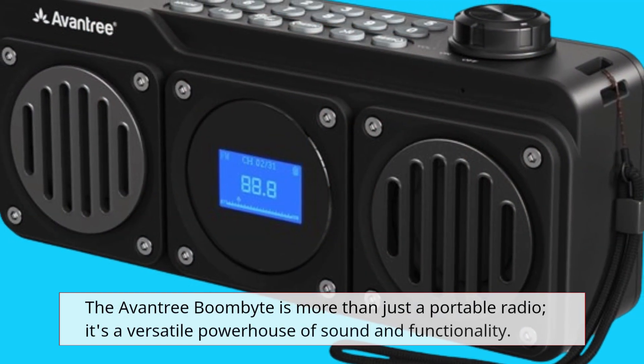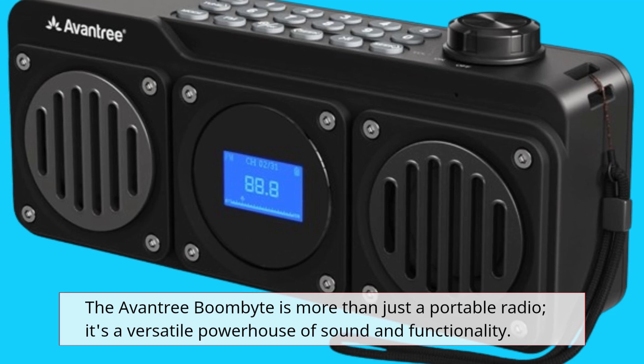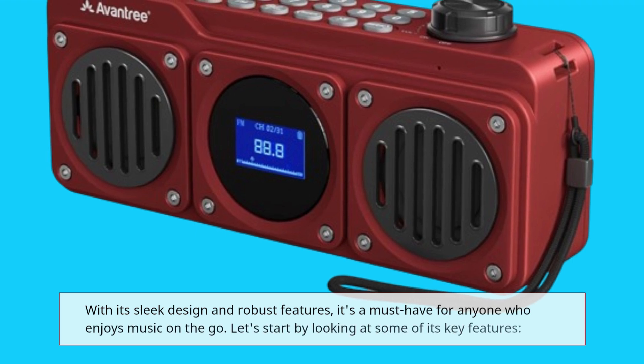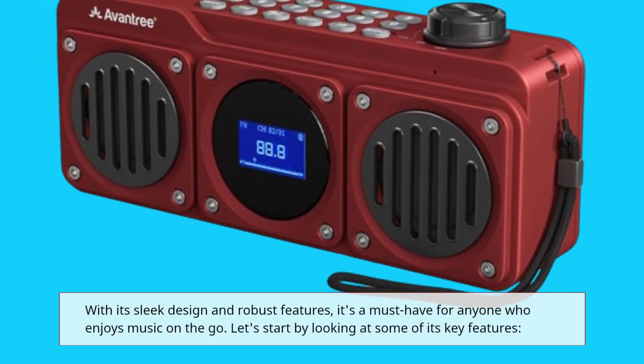The Aventry BoomBite is more than just a portable radio — it's a versatile powerhouse of sound and functionality. With its sleek design and robust features, it's a must-have for anyone who enjoys music on the go.